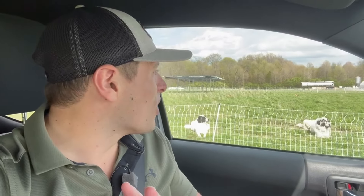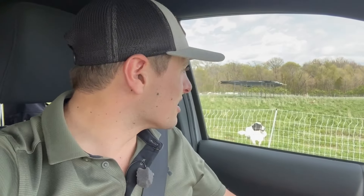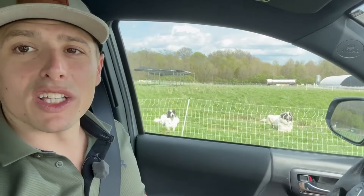The dogs were a game changer. They keep away the hawks, the eagles, the raccoons, and foxes — everything we've dealt with they've pretty well taken care of, as long as we don't allow our poultry netted area to get too large. Right now out here we currently have the dogs and the geese and the netting as well.